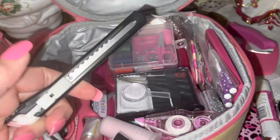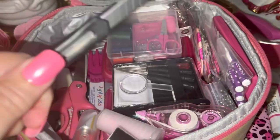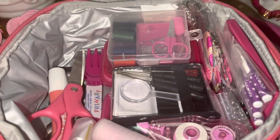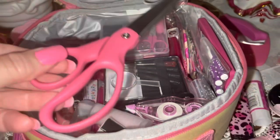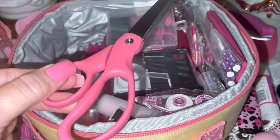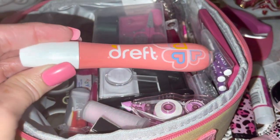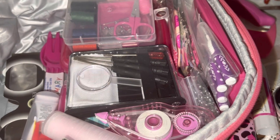I have another exacto knife — I showed you the little one earlier, but this one is better quality and longer, so I keep both. And I've got a pair of pink scissors, which I think you should always have in your car.